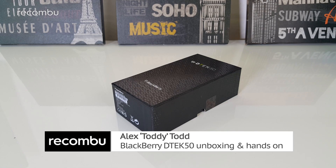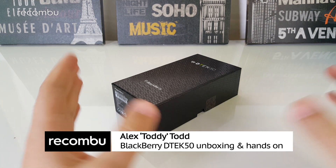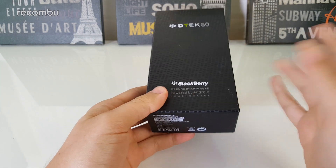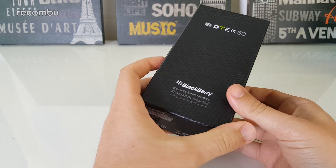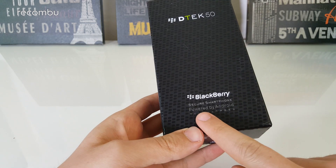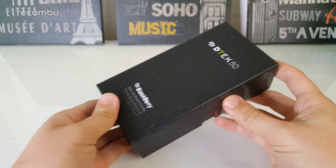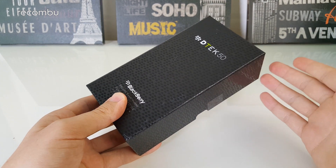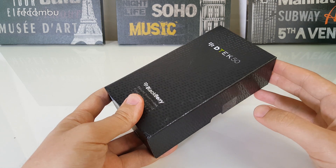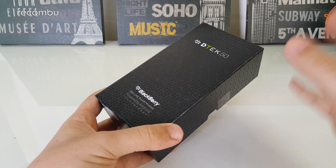Hi guys, it's Toddy here with Rokumbu and this is the newly announced BlackBerry DTEK50. So this is going to be the retail packaging — this is actually one of the first samples around. We want to unbox this thing and take a look at what's inside. On the front it says 'secure smartphone powered by Android touchscreen.' This is the company's first phone of 2016, an Android-powered BlackBerry device. It's the second following the Priv, which arrived at the end of 2015. BlackBerry calls it the most secure Android smartphone ever.